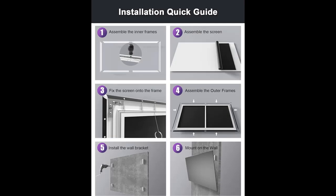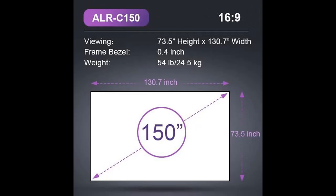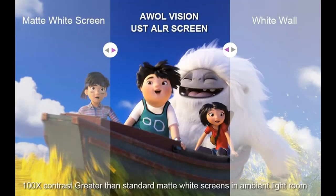Maximizes Your Laser TV Experience: The AWOL Vision UST Projector Screen achieves an 80% image quality improvement and provides contrast levels up to 100 times greater than standard matte white screens for premium color fidelity.